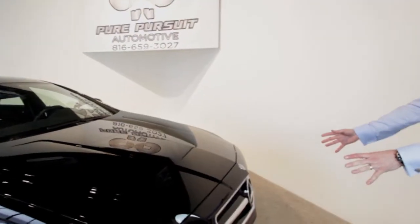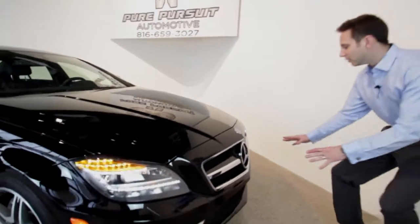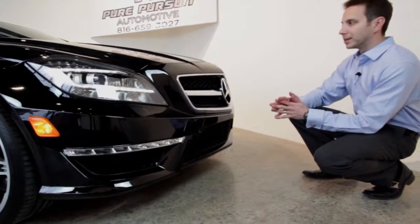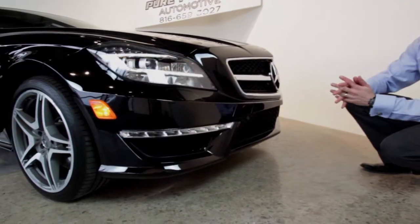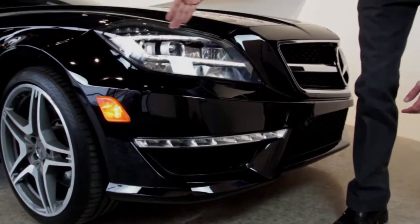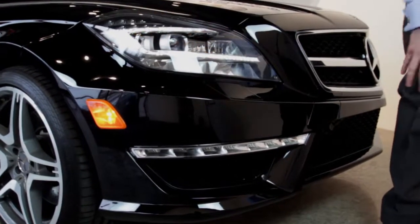Coming through here to the front end — just a great front end. Hardly any road damage at all, commensurate with the mileage, excellent condition for that. We have the markers on so you can see some of the LED lamps in here as well as our Bi-Xenon active cornering lights.